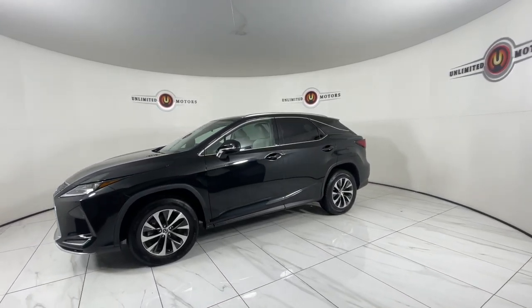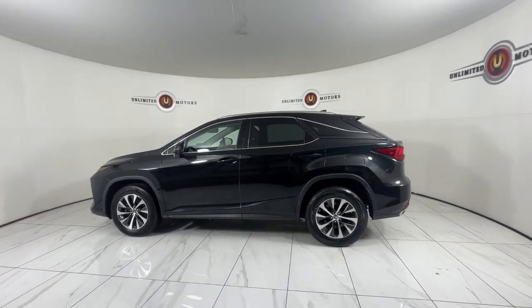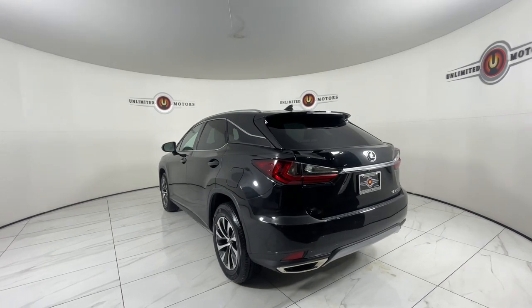From its calming high-end cabin, to its creamy smooth ride, to its suite of safety and infotainment tech, this refined SUV lets you cruise in comfort, confidence, and style. Get your family the luxury they deserve in this well-appointed RX.